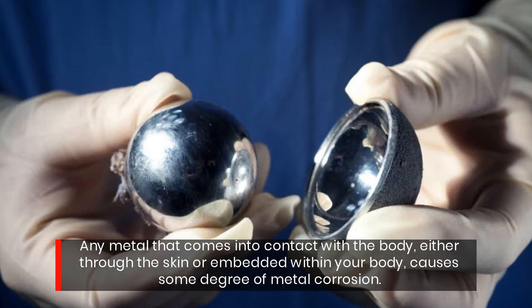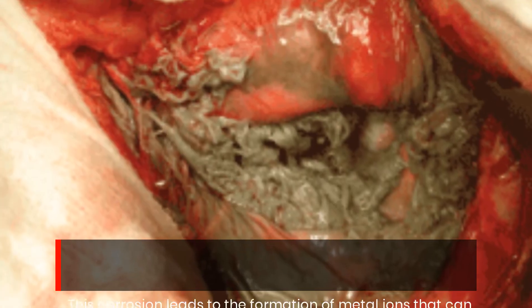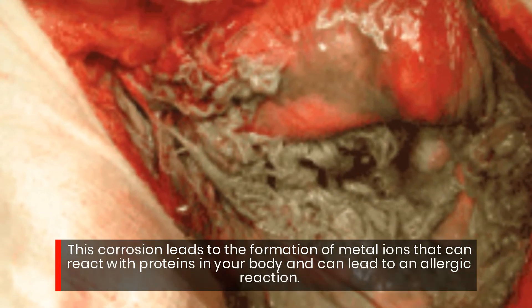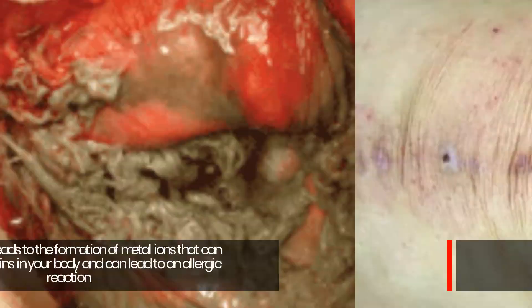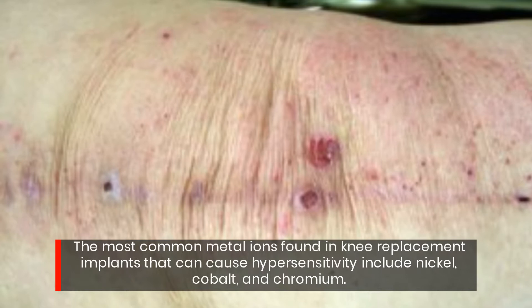Any metal that comes into contact with the body, either through the skin or embedded within your body, causes some degree of metal corrosion. This corrosion leads to the formation of metal ions that can react with proteins in your body and can lead to an allergic reaction. The most common metal ions found in knee replacement implants that can cause hypersensitivity include nickel, cobalt, and chromium.